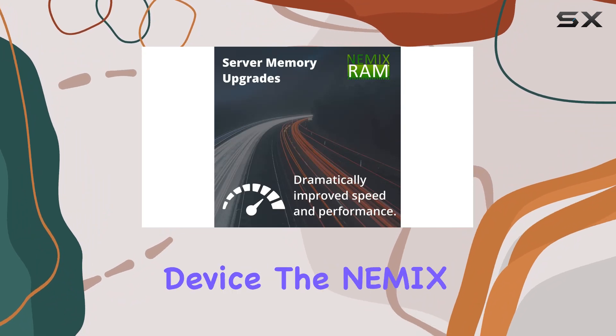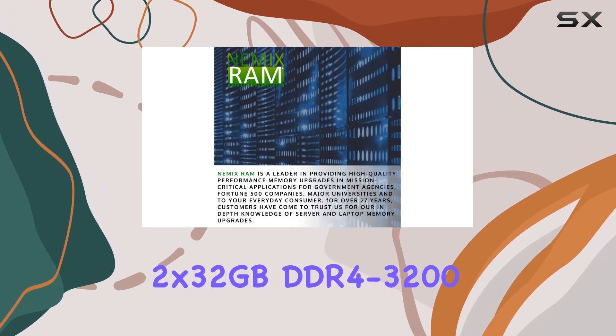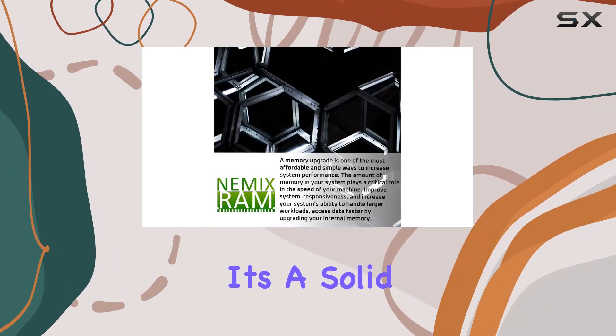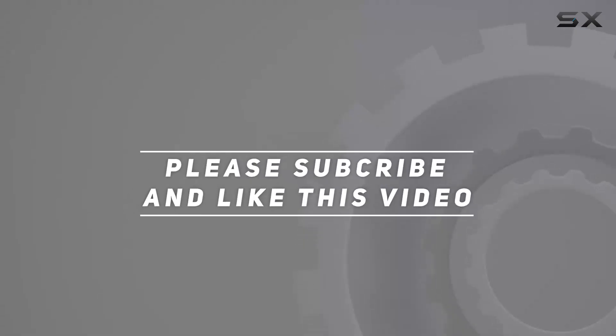In conclusion, if you're in the market for a memory upgrade for your server or networking device, the Nemix RAM 64 gigabytes kit — 2 by 32 gigabytes DDR4-3200 ECC SO-DIMM — is definitely worth considering. With its impressive specs, reliability, and warranty, it's a solid choice for enhancing your system's performance. Check out the video description for updated pricing, and thank you for watching.